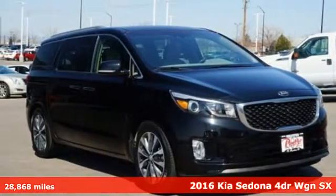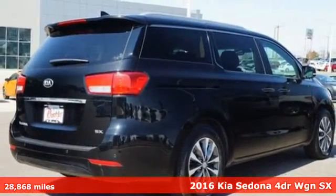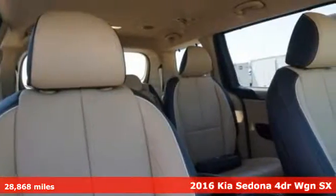It's a 2016 Kia Sedona. Part getaway vehicle, part lounge on the go. This Sedona is everything your family needs it to be.